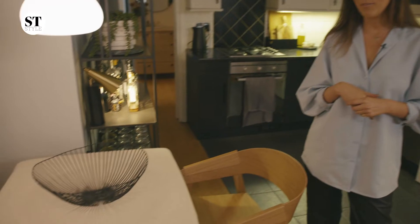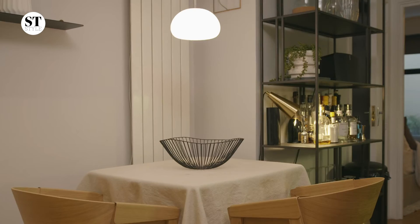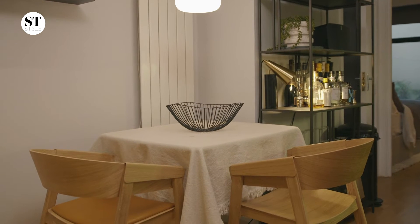We knew that we wanted to have somewhere that we could sit and enjoy our meals, but it needed to be very compact, so we've used a really small table. We've created texture by adding a linen tablecloth.